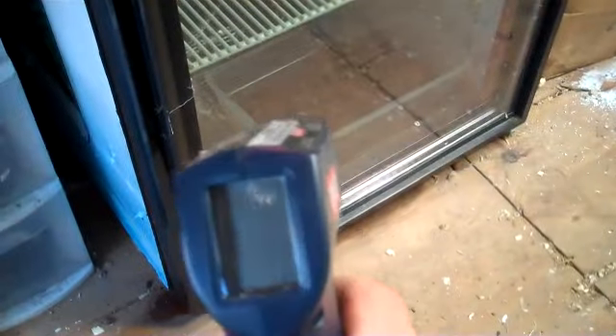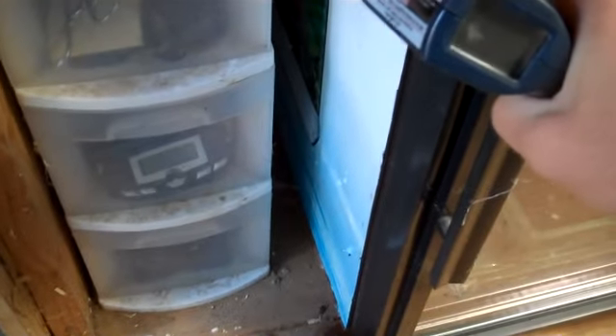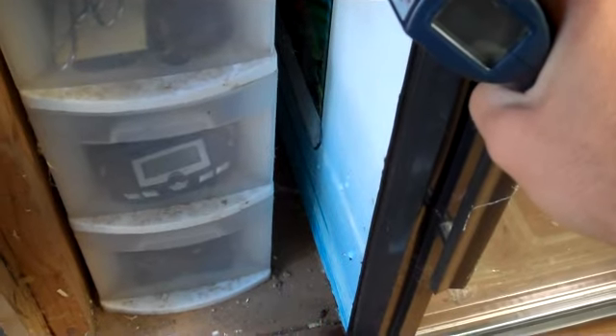I got my temp gun — works pretty good, got it at Home Depot for 20 bucks. These are a must when incubating to get the exact temperature of the egg. I just have them in a Sterilite tub and, believe it or not, there's 10 of them in there.